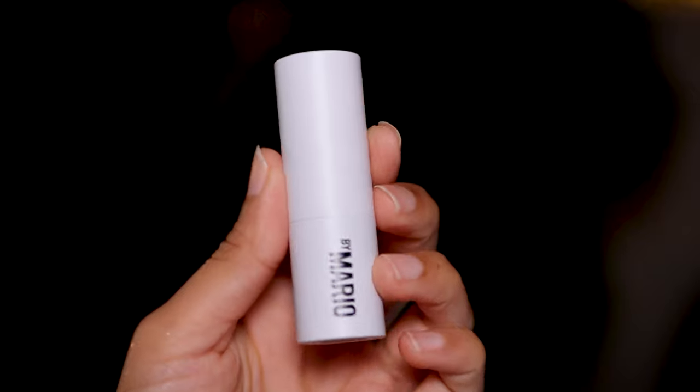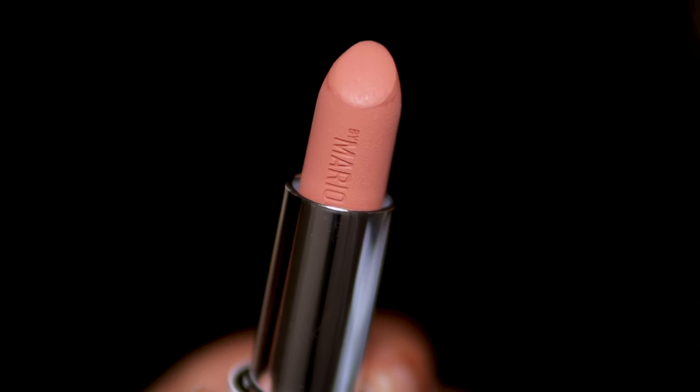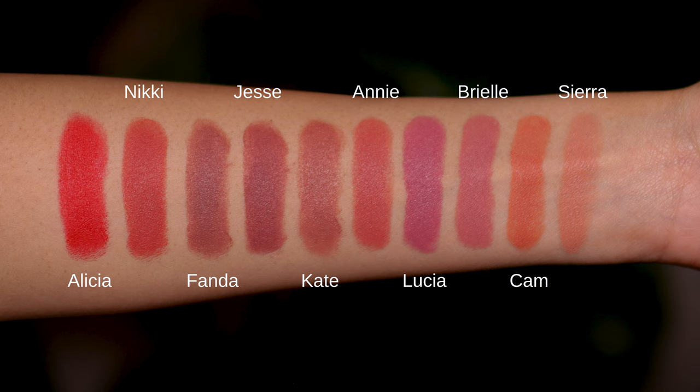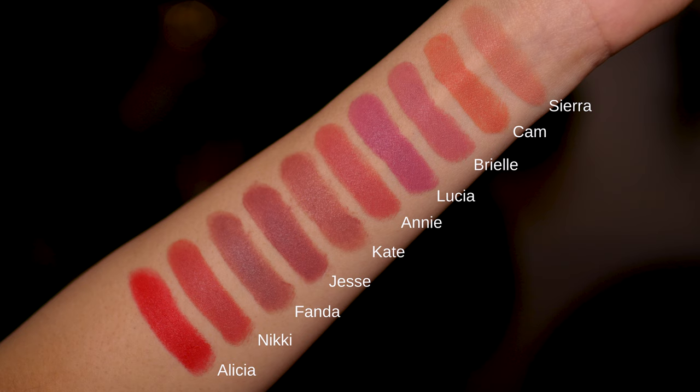I keep hearing that these are the best matte lipsticks on the market at the moment, but are they really? Hey guys, I'm Rashi Himalio, and today I will be reviewing as well as swatching for you 10 Makeup by Mario bullet lipsticks. These are his newest matte lipsticks — this is the first thing I've tried from this brand. Let's jump into the swatches first so you can see how these shades look on me.